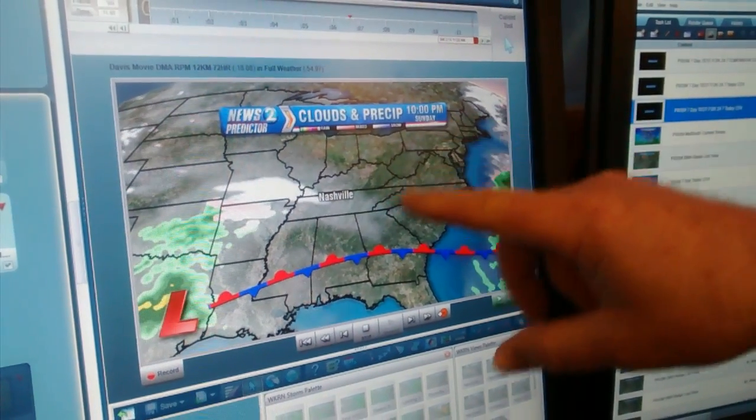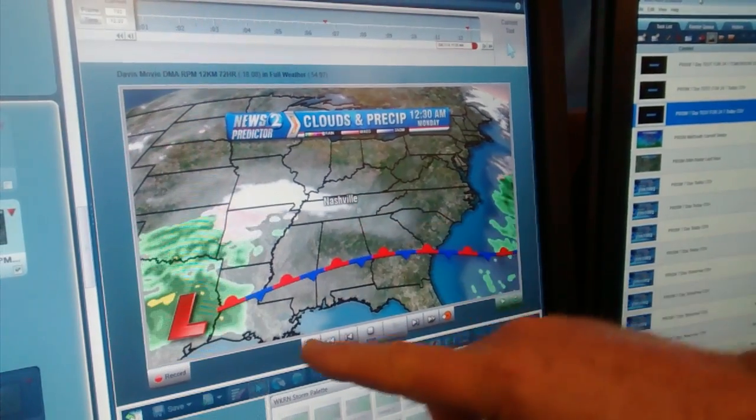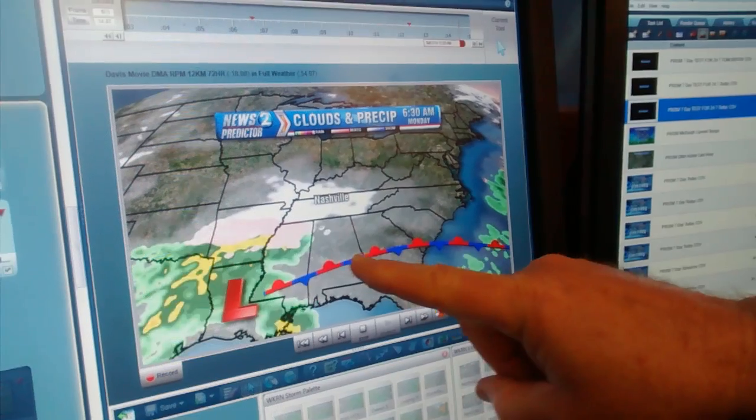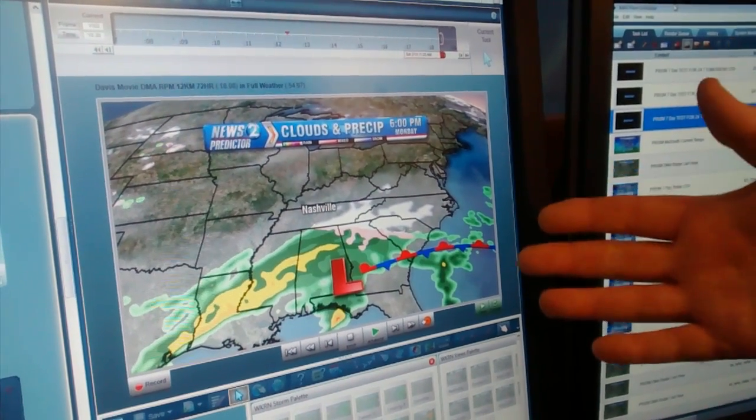Here we are through 3, 4, 5, 6, and finally at about midnight the snow's pushing into Nashville Sunday night into Monday morning. Watch as the low traverses across the deep south — it brings one big swath of snow across Middle Tennessee instead of coming in a couple of waves.